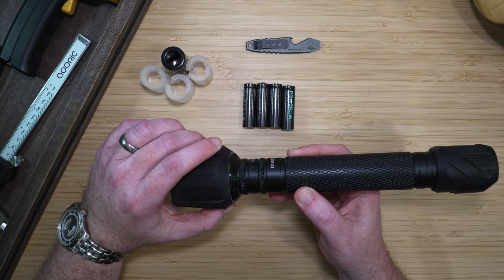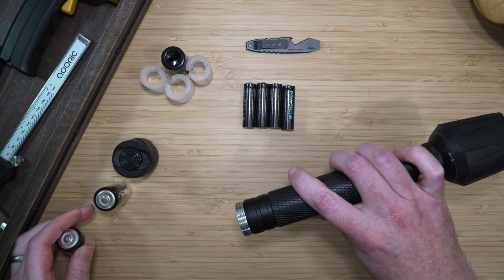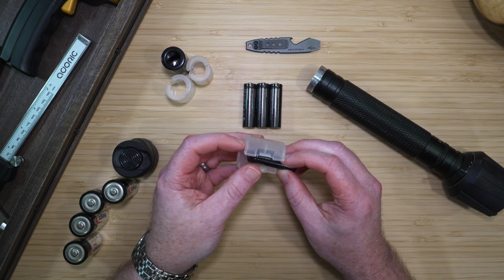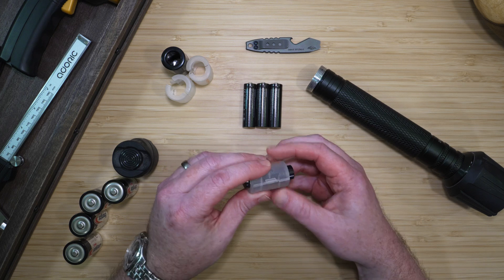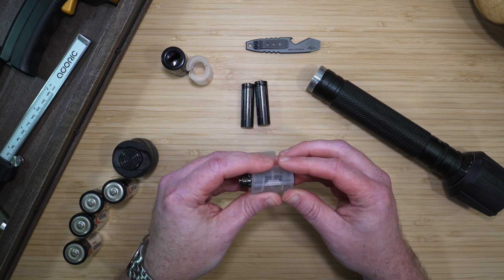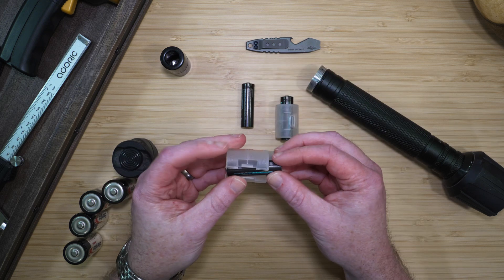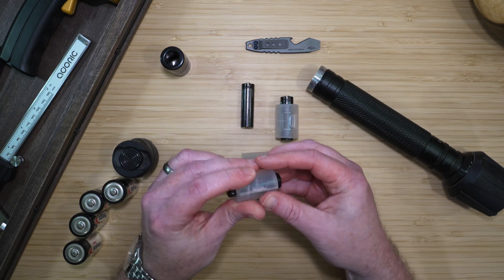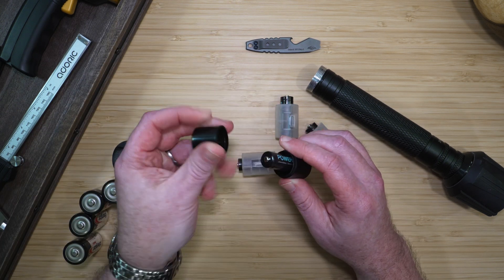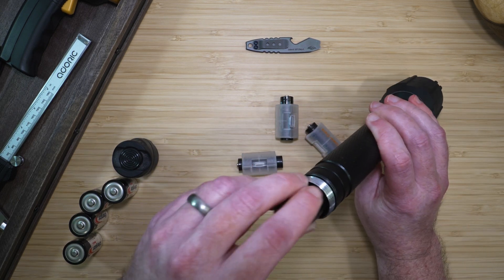Now let me show you how the C cell adapters work with this four C cell flashlight. The batteries just go in the adapters. There are different types of adapters for the C adapter. The first type just wraps around the battery to make it the same size as a C cell. The second type, you actually put the battery into it, and it makes it a little bit larger like a C cell. But they all can just go in like normal.